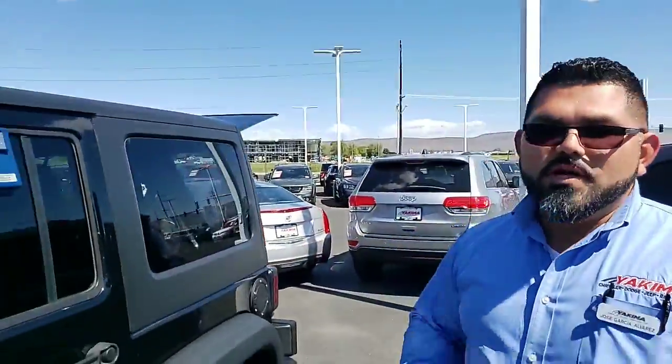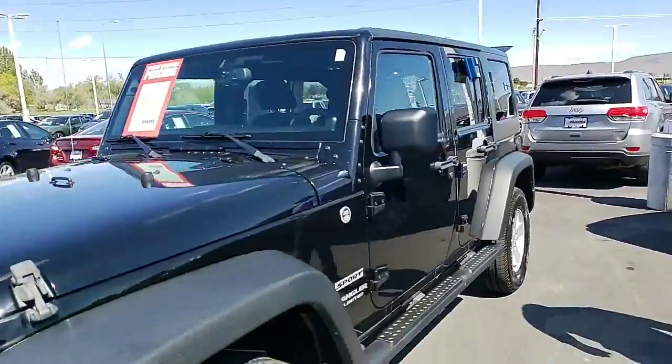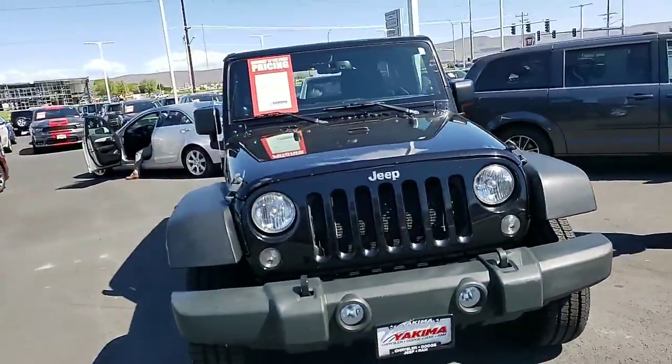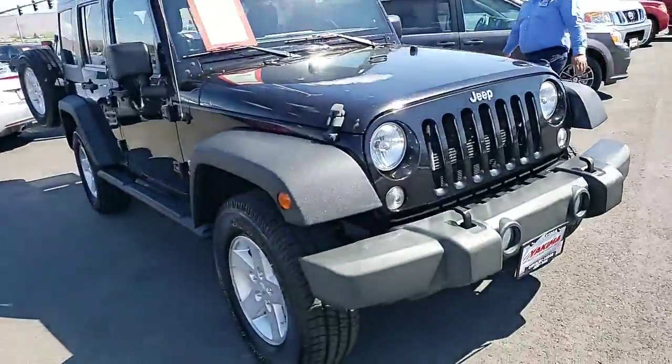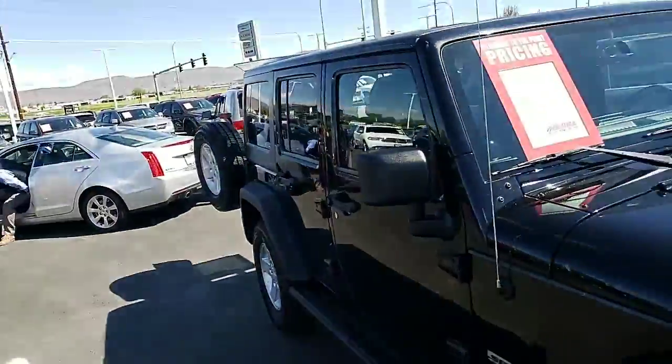It makes it fun for summertime, to drive and feel the wind. What's the price on this thing? $24,999 for a 2014 Jeep Wrangler Unlimited Sport. It's got some great tires and running boards — this thing's nice.